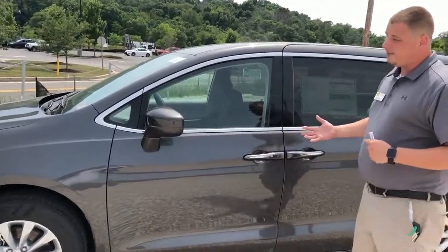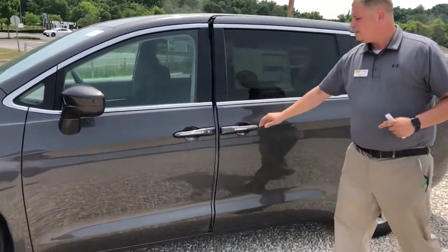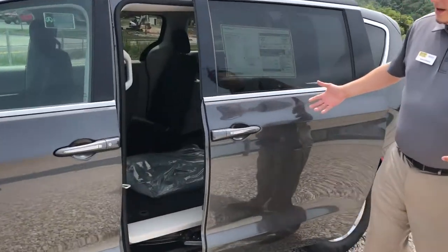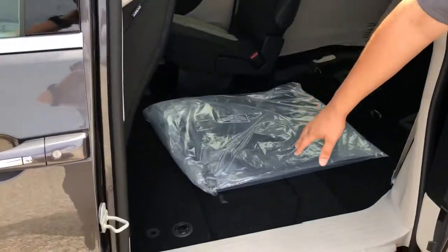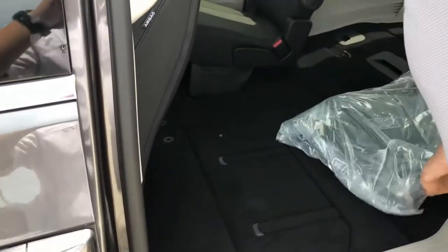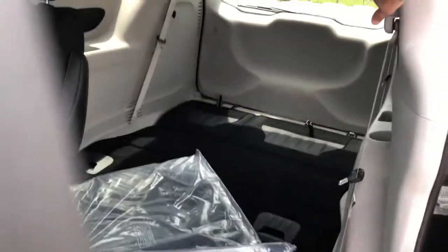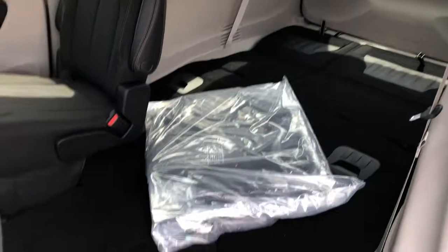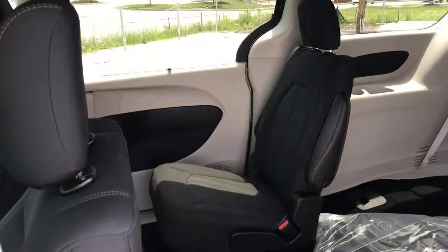That's probably one of my favorite things in terms of safety. Now you'll notice you do have power doors here on both sides. I've got this seat laid down so you can really see what your stow and go is providing you — all this extra room for cargo, or if we need to in a pinch we can pop these seats up and still seat seven.